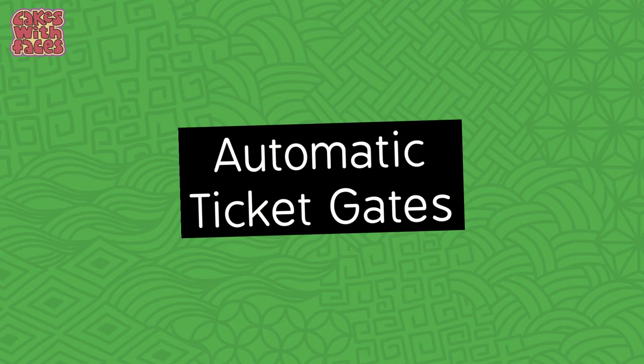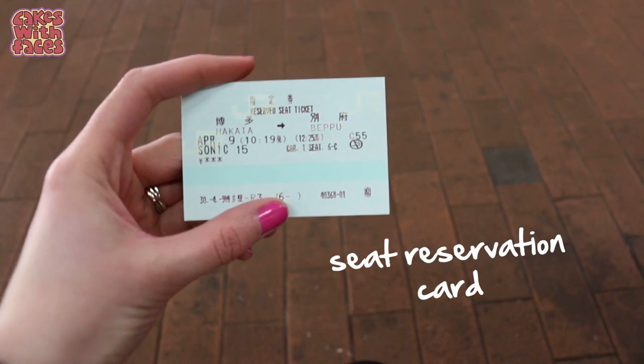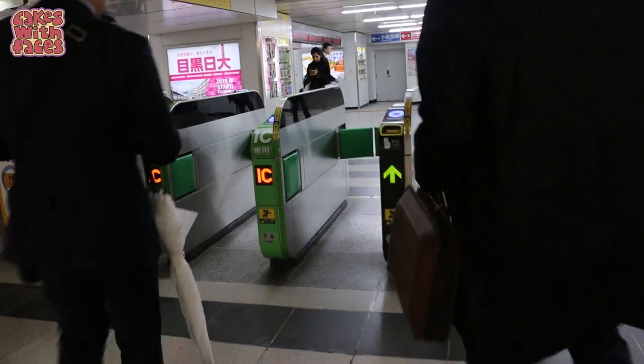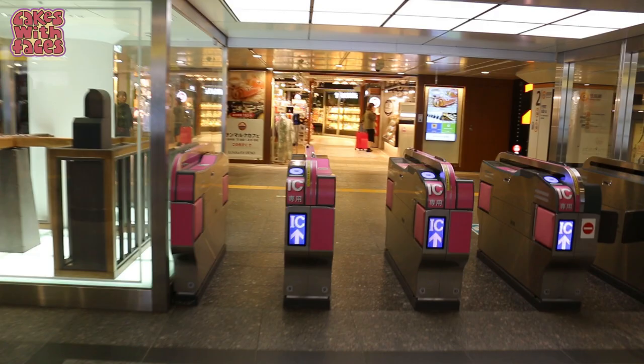Another new thing: you can now use your JR Pass to go through the automatic ticket gates at the station, instead of having to go to the side and show it to a person. This should be quicker and easier — just insert your pass and go on through. Make sure it's your actual Japan Rail Pass and not your seat reservation card, because that one won't work in the gates. And don't forget to pick up your pass as you go through — that little bit of card is very valuable.